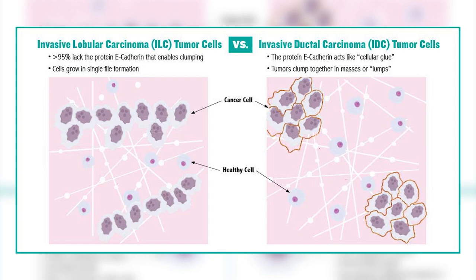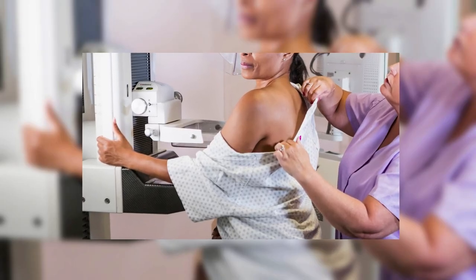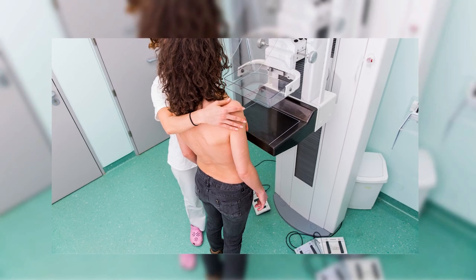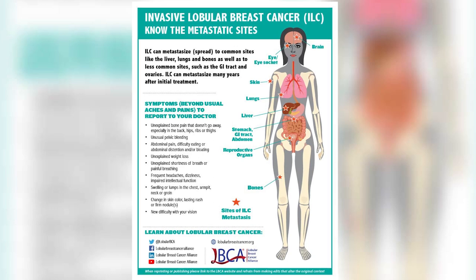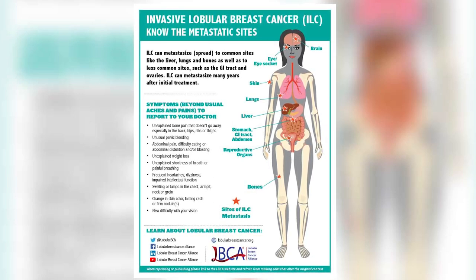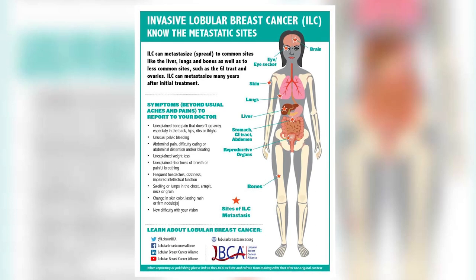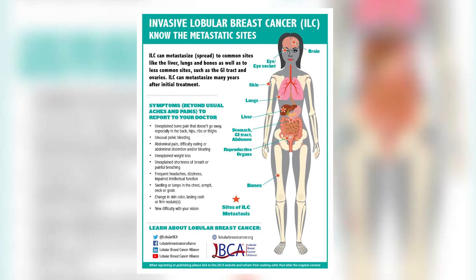Those spidery lines are hard to image, meaning ILC is frequently missed by standard imaging until the tumors are larger, later stage, or even already metastatic. Too often it's only once a woman feels symptoms and seeks more diagnostic testing and biopsies that her lobular breast cancer is finally diagnosed. In metastatic cases, the tumors can go to unusual parts of the body and be very hard to detect or monitor.